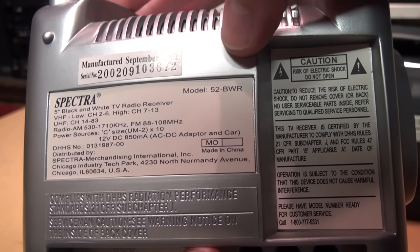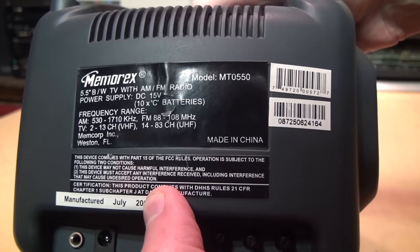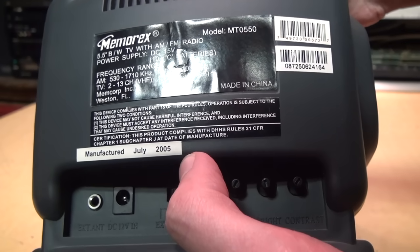This Spectra 52-BWR was made in September 2002, and this Memorex MT0550 was made in July 2005.